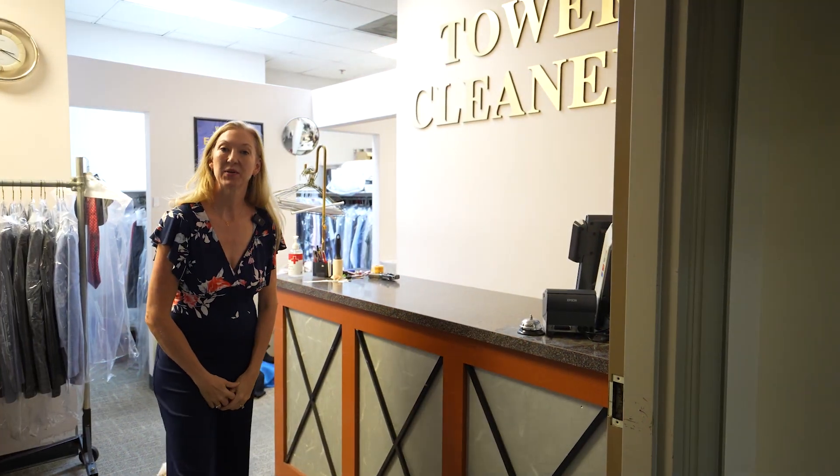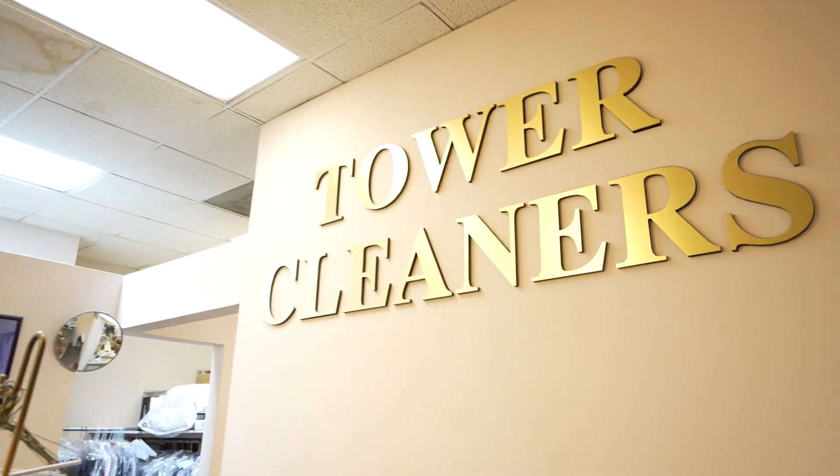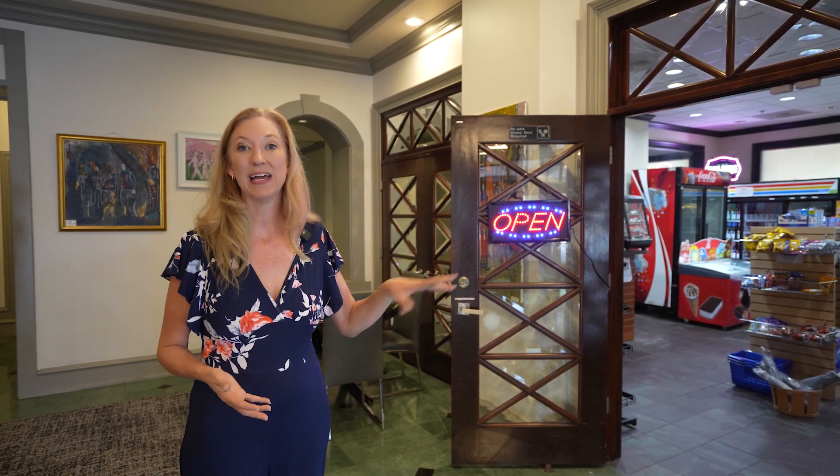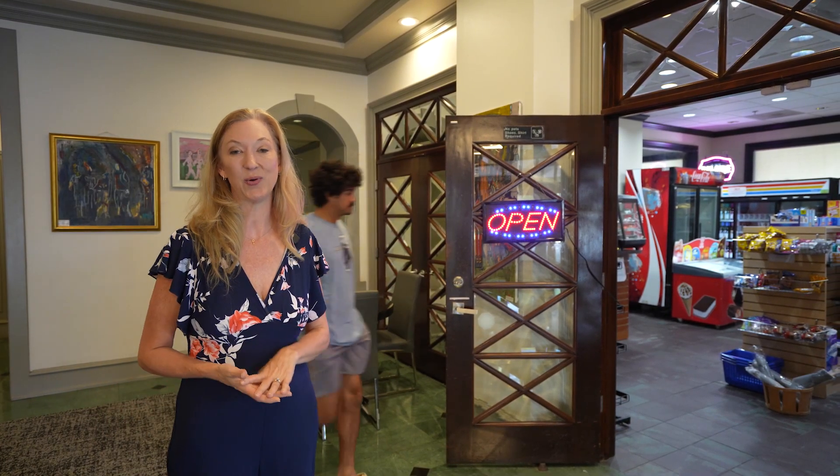The Park Towers building has its very own dry cleaners, Towers Cleaners. One of the great conveniences of living here is this on-site shop, which carries wine, beer, and even handmade local deli selections.